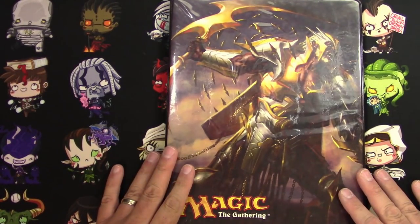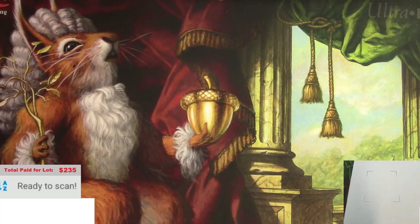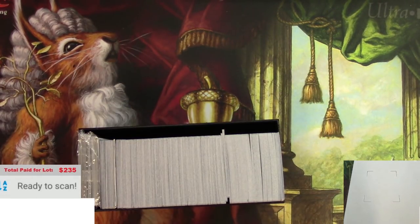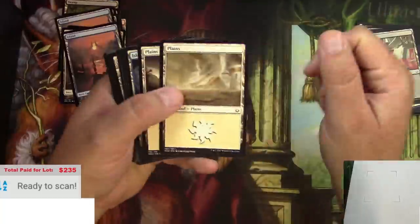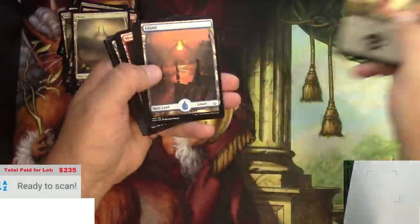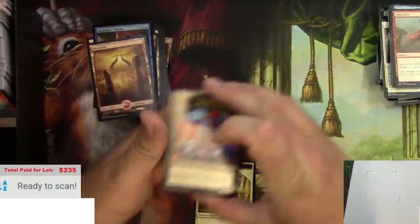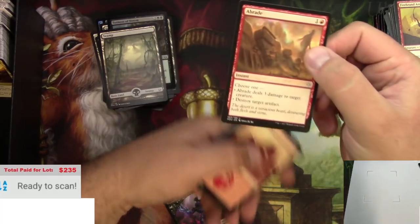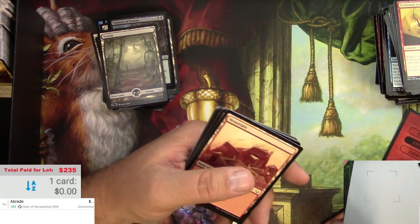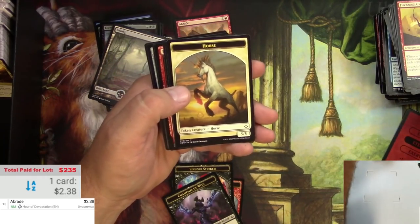I think picking through the rest of it I should be able to at least break even. Ready to start scanning up this lot from the Goodwill of Maine. Starting with this box of our devastation - a Braids. We'll pull in Braids - it's the first card we're going to scan, it is $2.38, so it makes our list at over 90 cents. We're on our way.